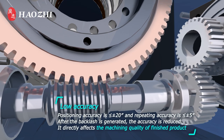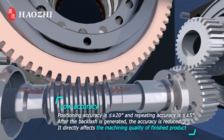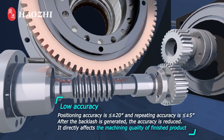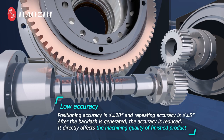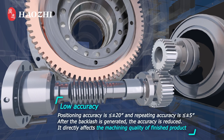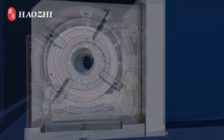Low accuracy: positioning accuracy is less than ±20 seconds, and repeating accuracy is less than ±5 seconds. After backlash is generated, accuracy is reduced, directly affecting the machining quality of the finished product.